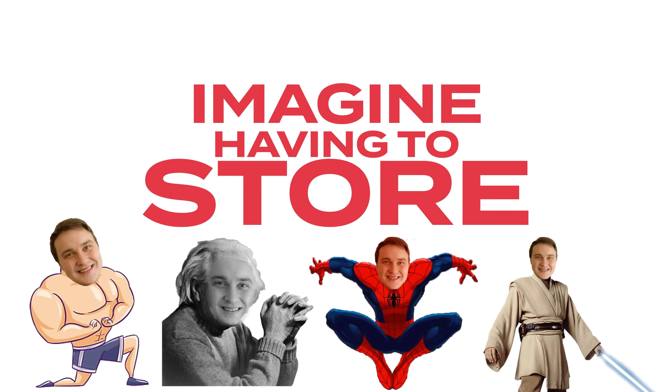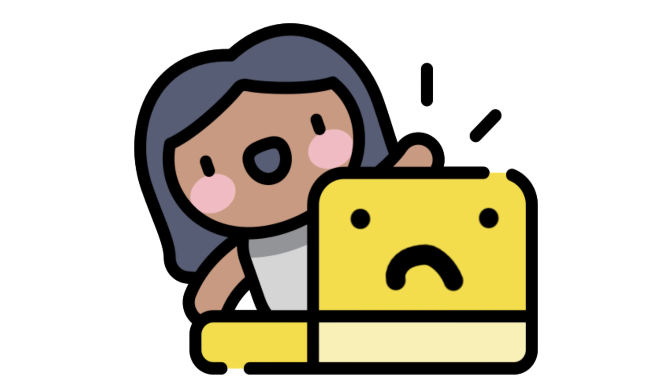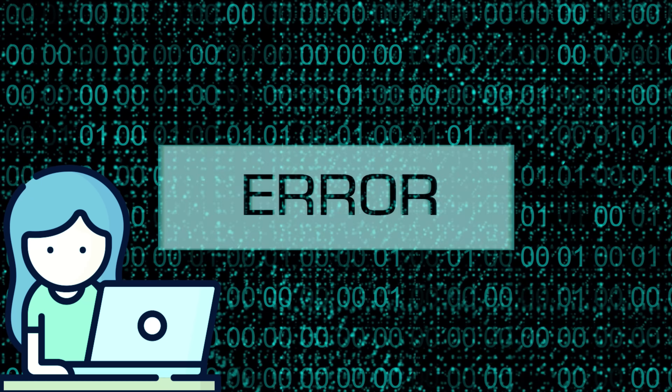Imagine having to store 50 billion pictures and videos on your computer. That's close to 95 million videos per day. For regular users like us, there is no possible way we can even store a fraction of this on a single hard drive.